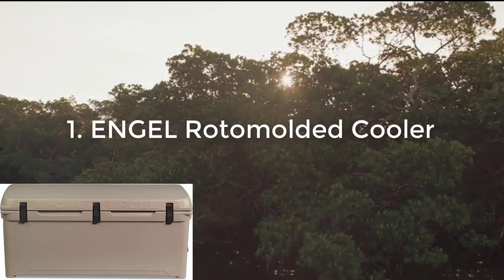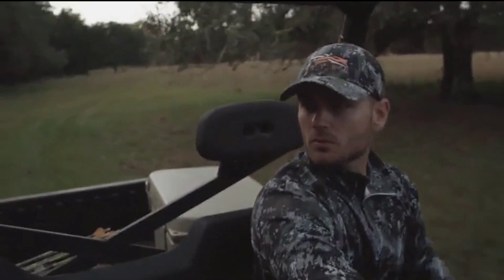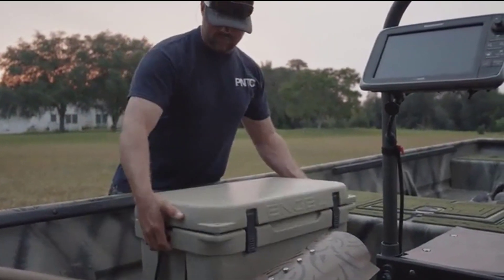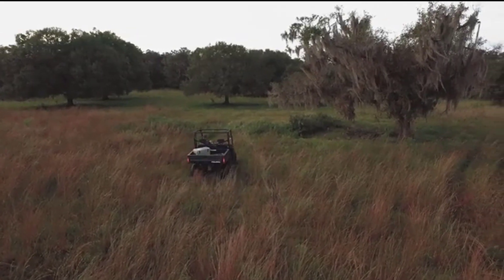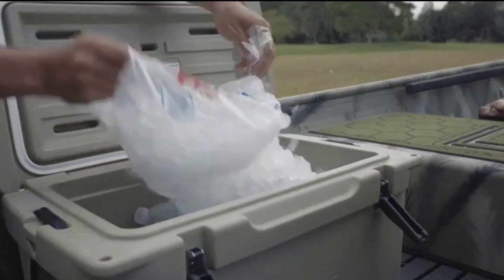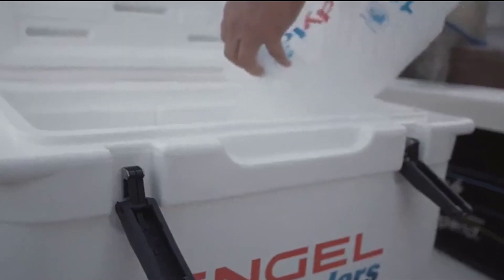Number 1: Angle Roto-molded Cooler. Angle has brought a high-performance cooler that is known for durability and toughness. It features 2 inches of insulated material on the bottom, the sides, and the lid. It can retain the ice and cold for 10 days. The cooler features compression latches that secure an air-tight seal.